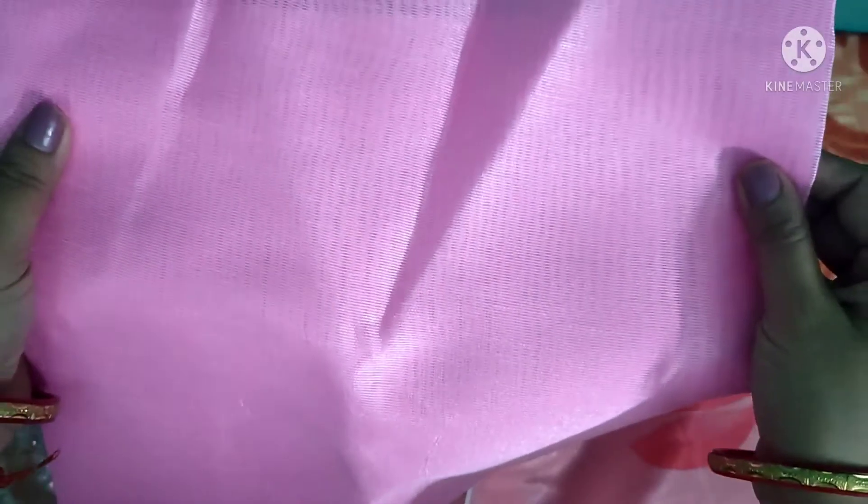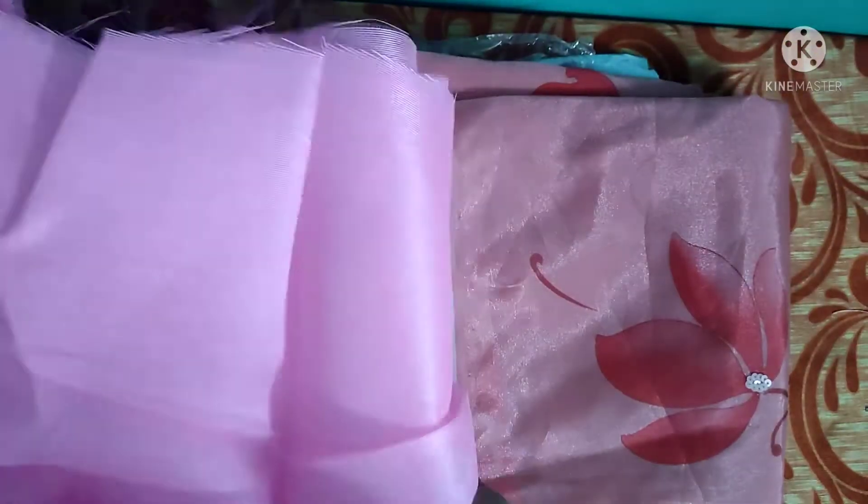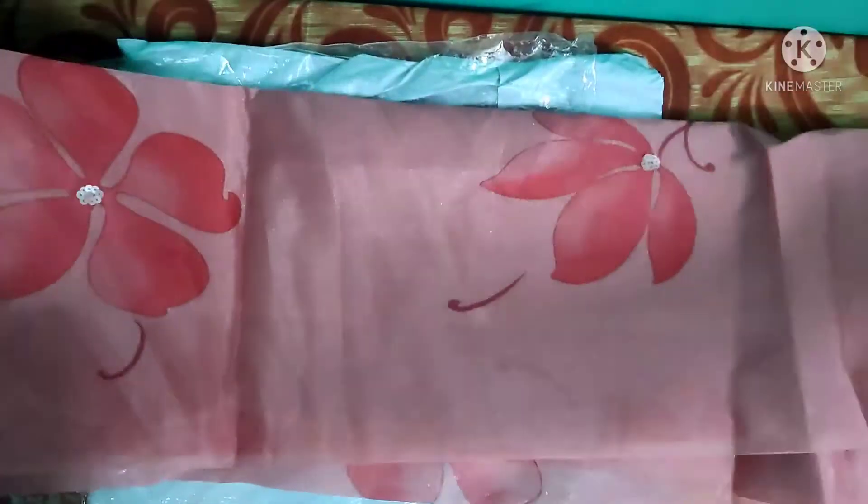So immediately after seeing it, I decided I'm going to return it and not keep it. I just made this video to show you guys — look at the blouse, this is very poor quality. They are depicting something else and sending something else, just trying to fool the customers.